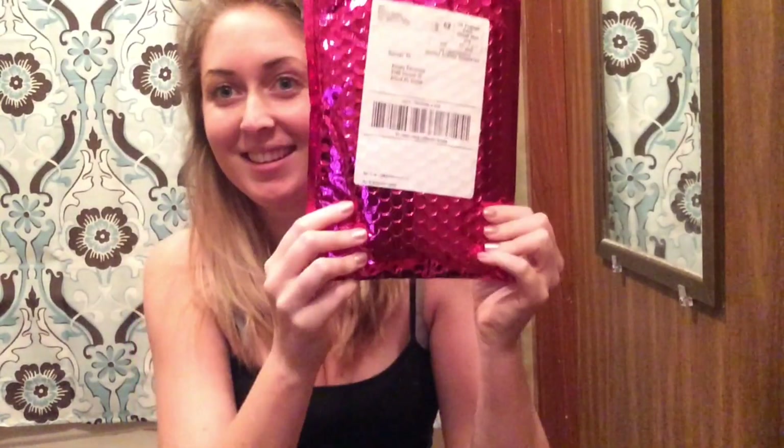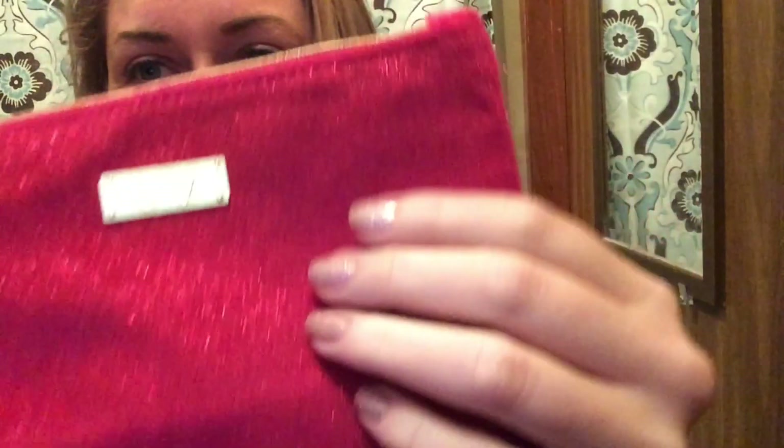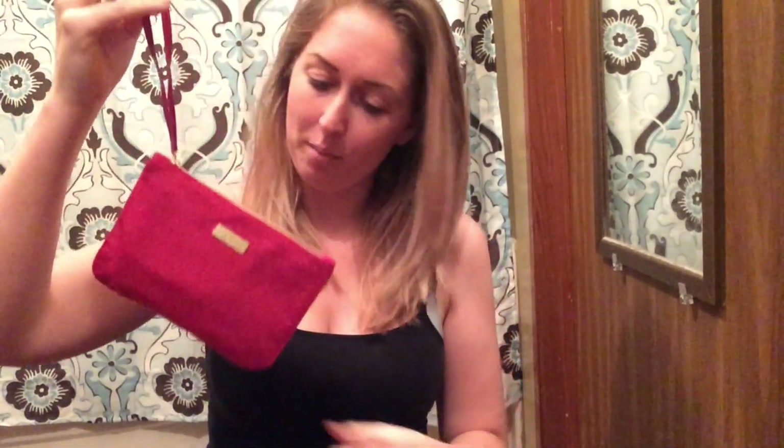It's gifty bag day! I was so excited to see this when I got home. It's soft and kind of fuzzy — like a little clutch thing. You could wear it out. I don't go out, so I won't wear it out, but it's cool.